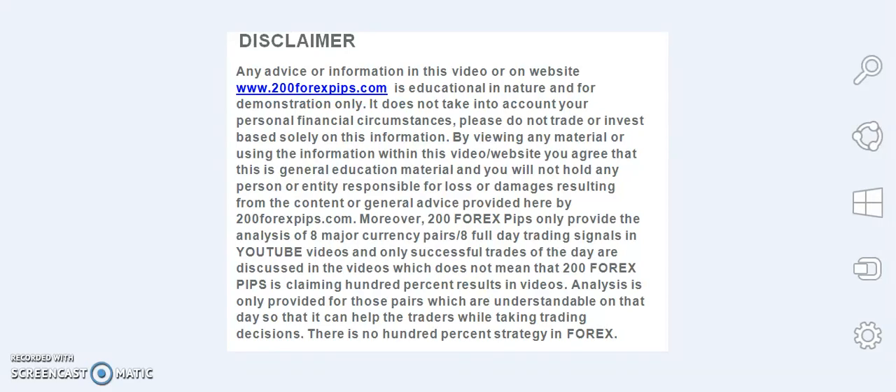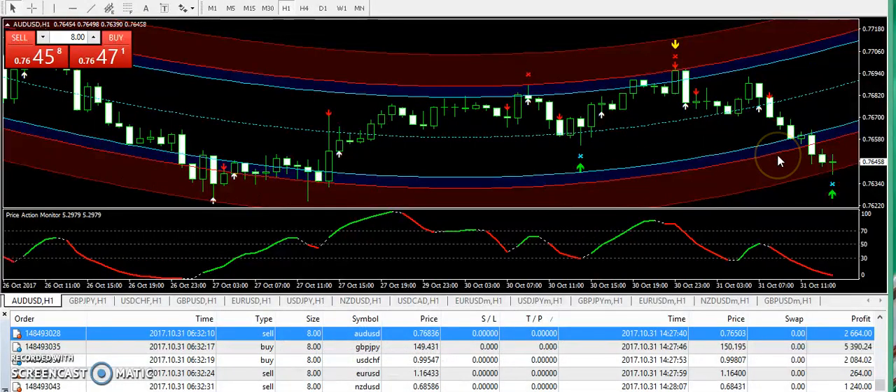Good evening and welcome to 204xpips.com. This is the final analysis for the 31st of October 2017 — the last trading day in October. I was traveling this week and was not able to publish the video on Friday or the following days. Overall, we hit five signals yesterday and six signals the day before yesterday. Now I'm going to talk about today's signals.